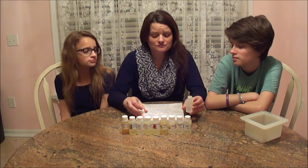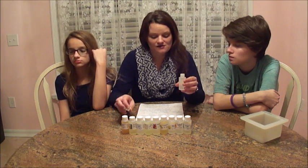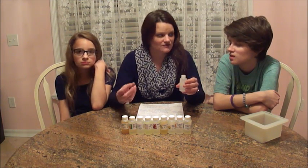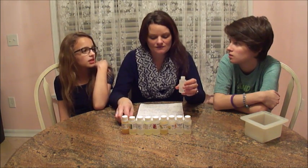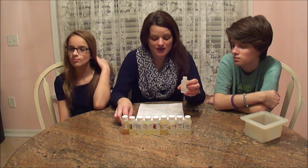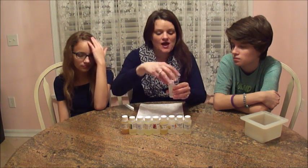This is called Pear Berry, and it is a dupe of the Bath and Body Works Pear Berry. The description says it's a fruity, fresh, fragrant blend of ripened pear — which is what I smell — raspberry, strawberry, and gooseberries with slight musk undertones. I've never had a pear actually. They have a weird texture to me — it tastes like a bitter apple. Anyway, that's number one.